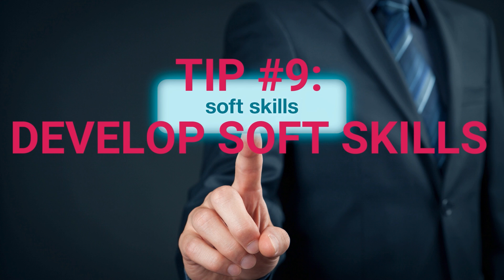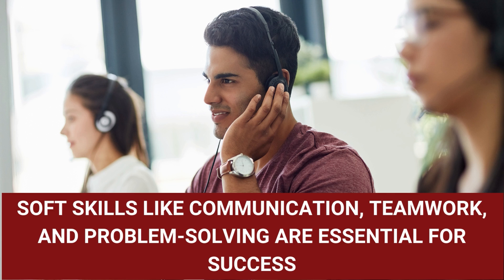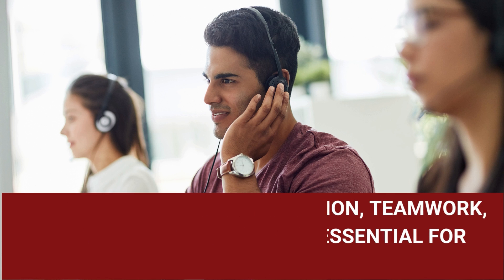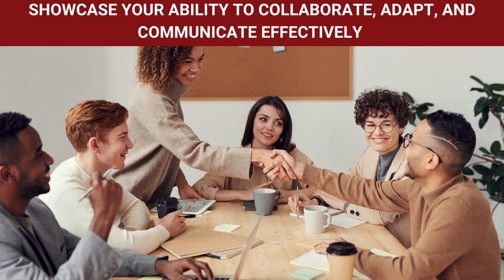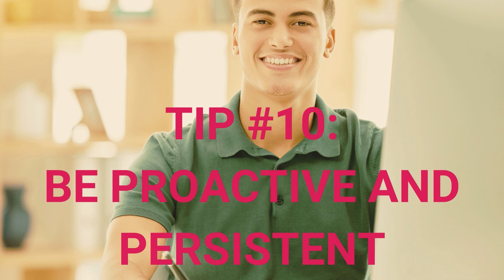Tip number nine: develop soft skills. Apart from technical skills, soft skills like communication, teamwork, and problem-solving are essential for success in the software industry. Showcase your ability to collaborate, adapt, and communicate effectively during interviews and in your application materials.